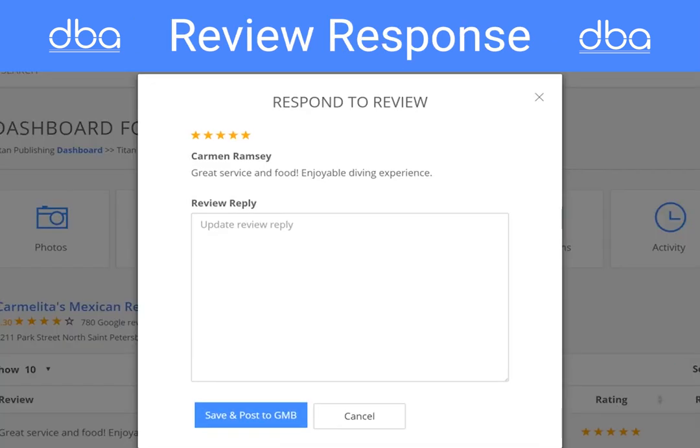Google continues to crowdsource data with their local guide program, and now you can see all your reviews in a single dashboard. Manage your responses quickly and completely — never leave your audience hanging.